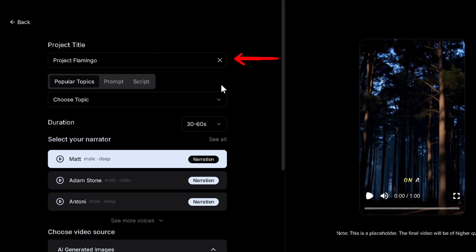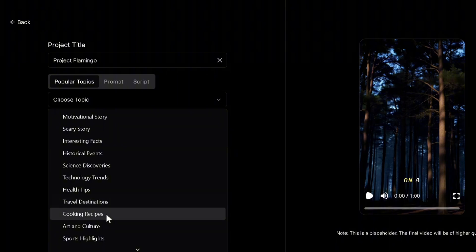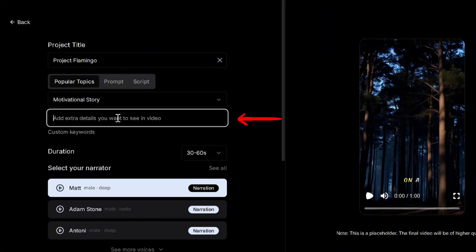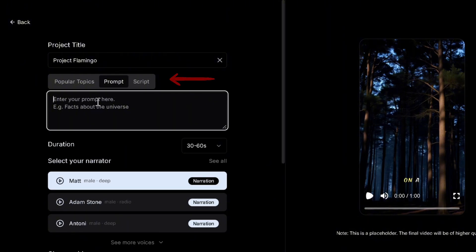We can simply name this project and go on to choose a topic for our short, like a motivational story, facts, tips, reviews, and much more, while having an option for adding specific details we want in the output video. You can go to script if you have a pre-existing one to paste, or select prompt and go for a popular niche like an animated story with morals.